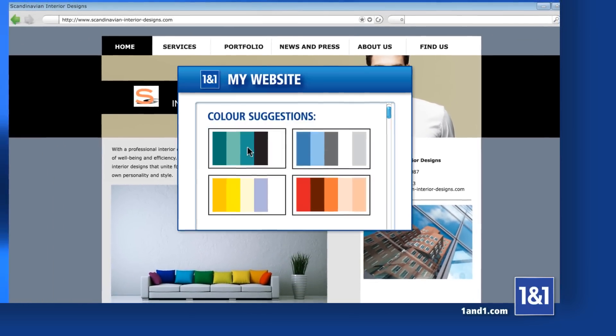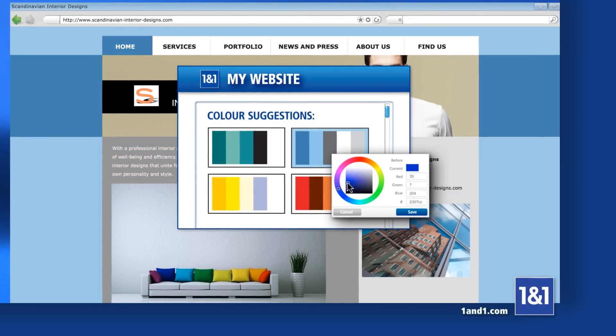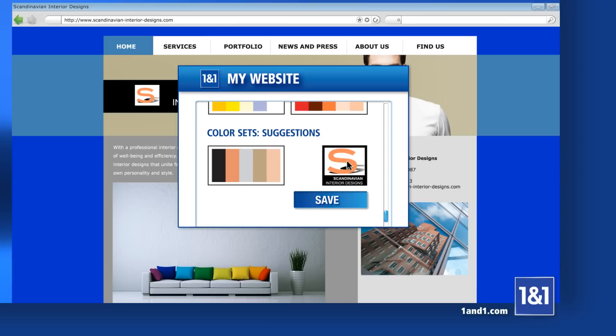You can choose from suggested color sets, select your colors individually, or automatically match the color of your logo.